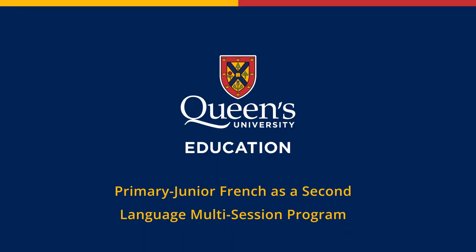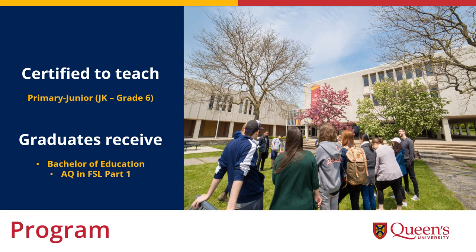This is an overview of the Primary Junior French as a Second Language multi-session program at Queen's University. This program was designed for people who are already working in primary junior French classrooms who would like to become certified teachers without leaving their current job. The program certifies you to teach from junior kindergarten to grade 6, and upon completion you receive both a Bachelor of Education and an additional qualification in French as a Second Language, allowing you to continue teaching while you learn and earn through a transitional certification.